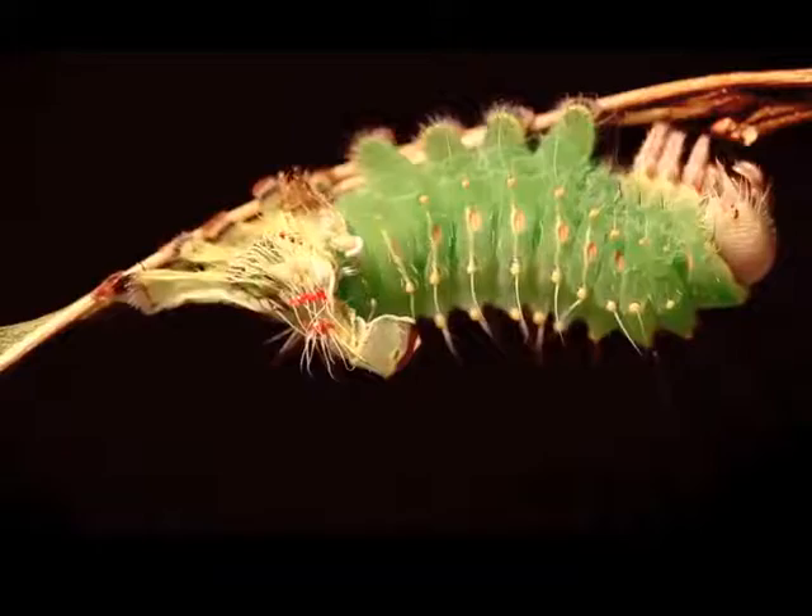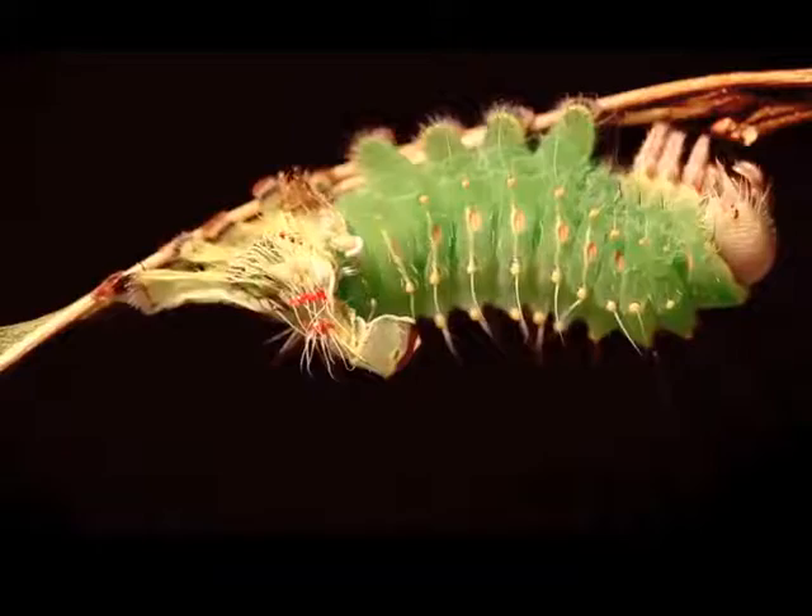Once completely free of the old skin, the caterpillar will stretch and then dry for a few hours. It is during this drying period when many of the new colors and structures of this new stage will develop.